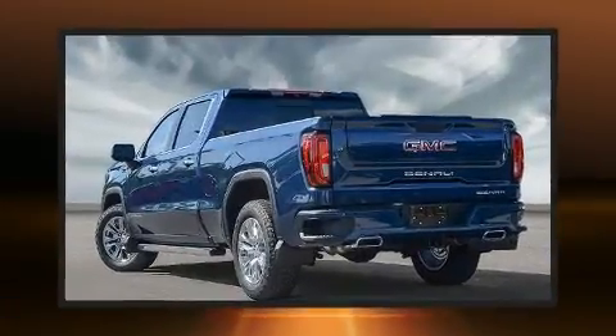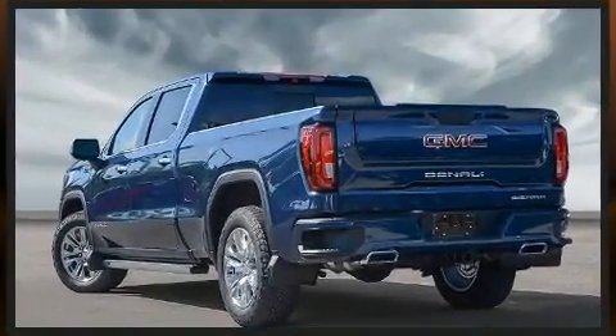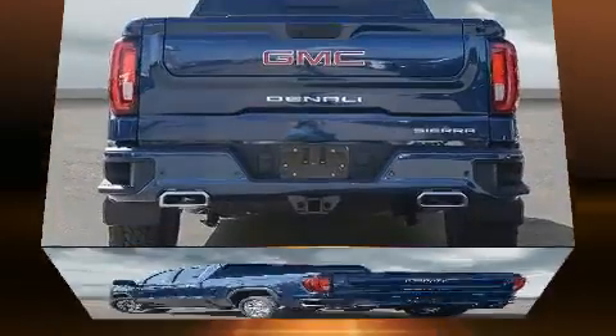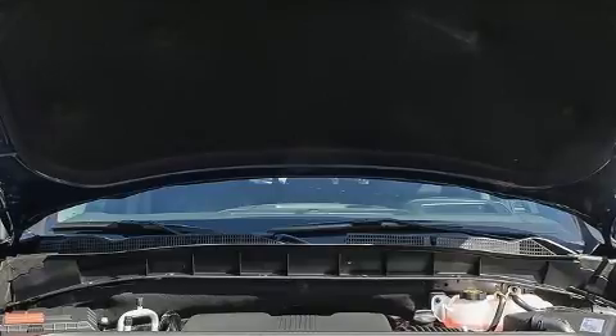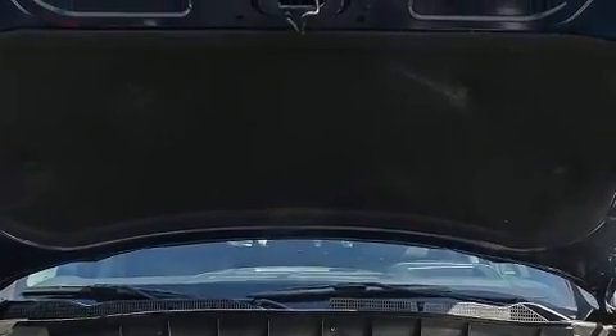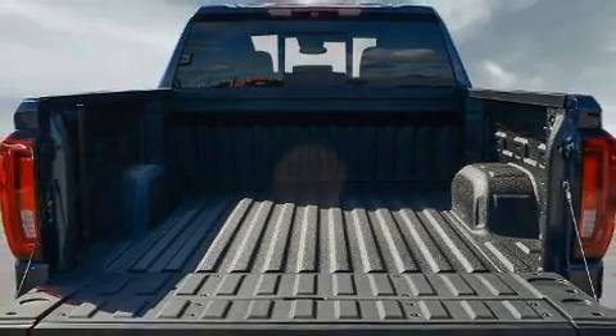A wealth of standard features means that you no longer have to sacrifice, such as remote keyless entry, front and rear reading lights, power front seats, a built-in garage door transmitter, front fog lights, a trailer hitch, a bed liner, and seat memory.